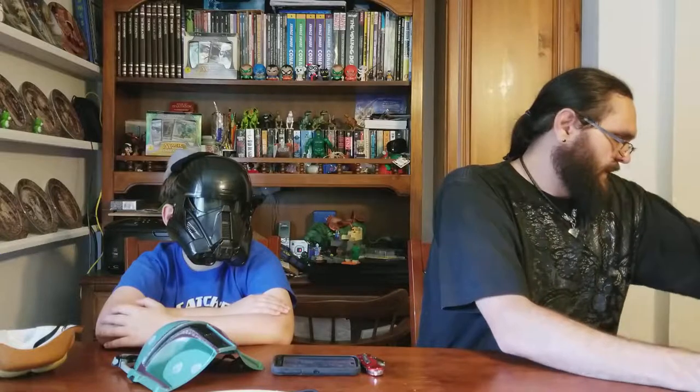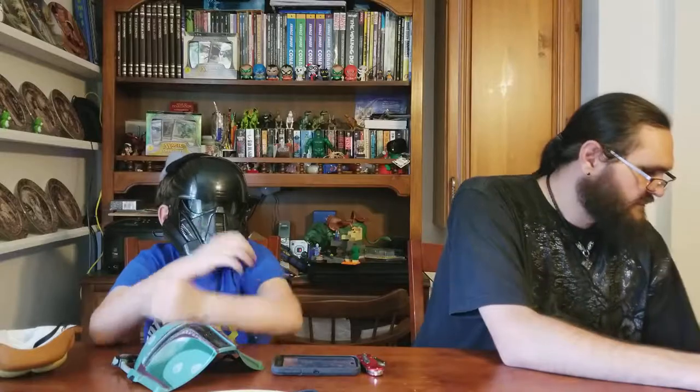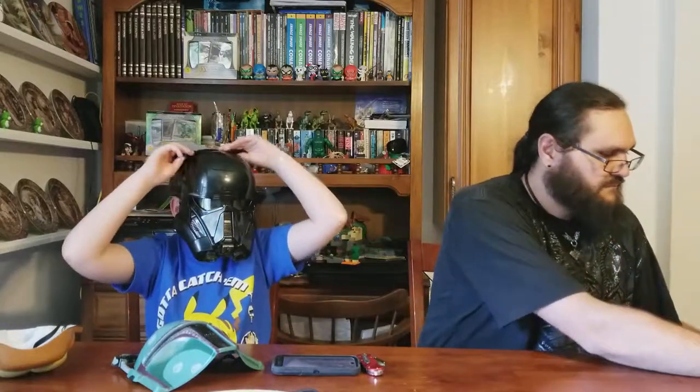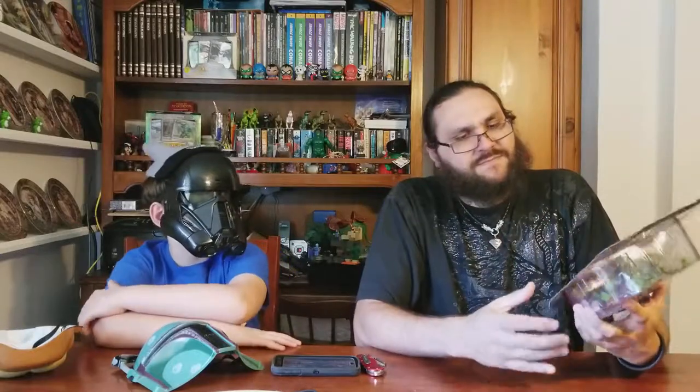Here I am with Death Trooper once again, but now I've got on the Flame Trooper hat. It gives me a 5% video bonus - like in Skylanders, it gives you bonuses for hats.